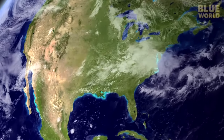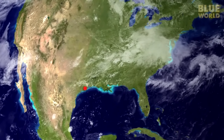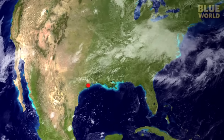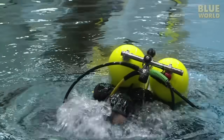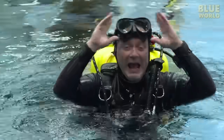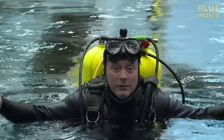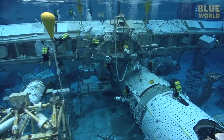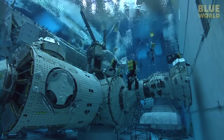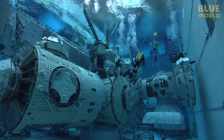Blue World takes me on adventures all over the planet. Today's adventure takes me to the Johnson Space Center at NASA, in Houston, Texas. And I'm standing on the International Space Station! Well, not exactly. I'm standing on an underwater full-size replica of the International Space Station in a gigantic indoor swimming pool.